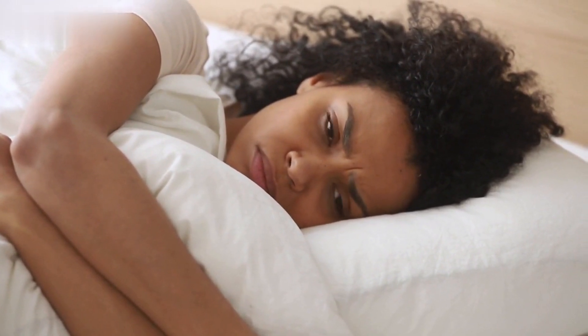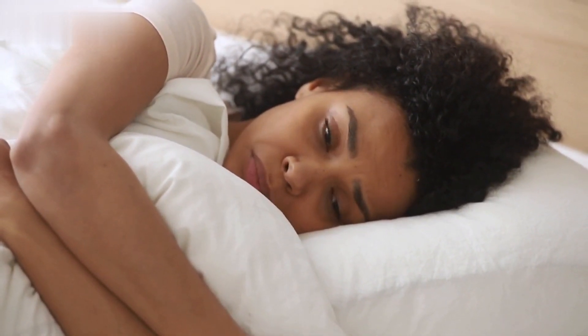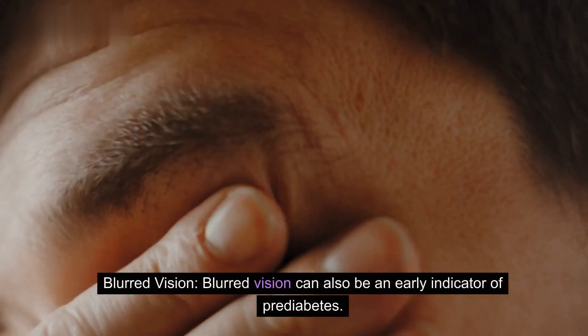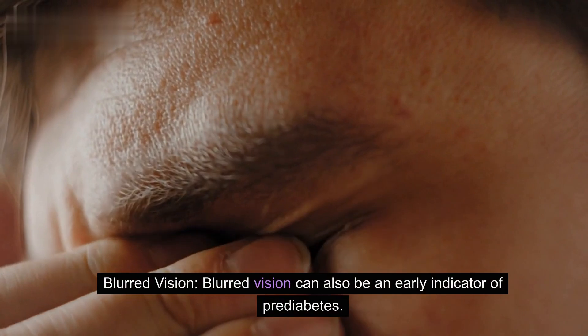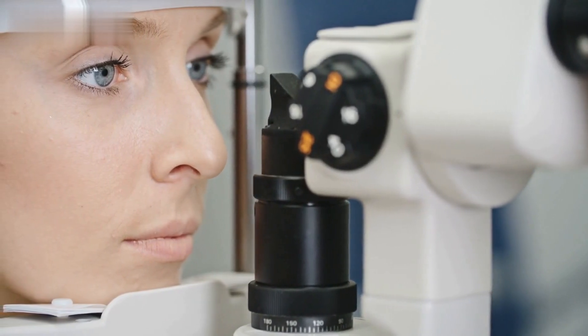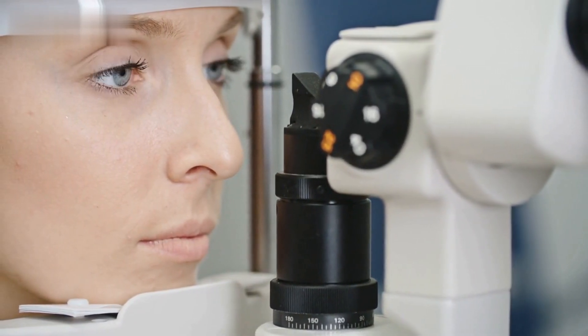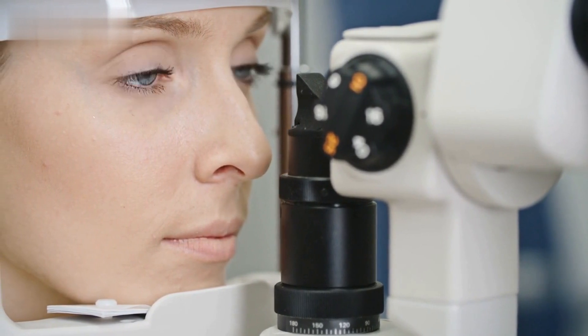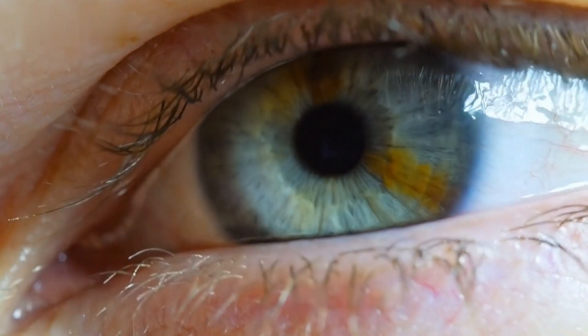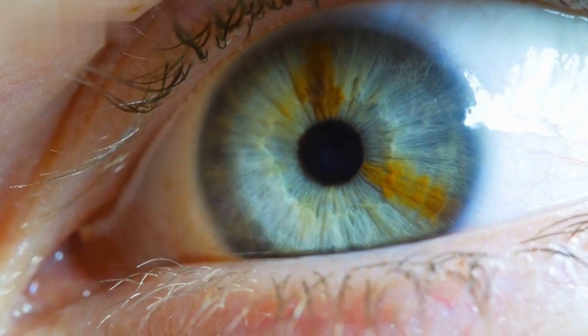Unexplained fatigue and tiredness are early warning signs of prediabetes. Blurred vision can also be an early indicator. High blood sugar levels can affect the lens in your eyes, leading to blurred or distorted vision. If you're experiencing visual changes, especially if sudden, it's crucial to consult with a healthcare professional. Prediabetes can have subtle yet impactful effects on your eyesight.